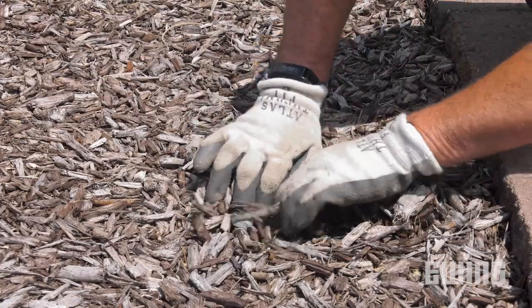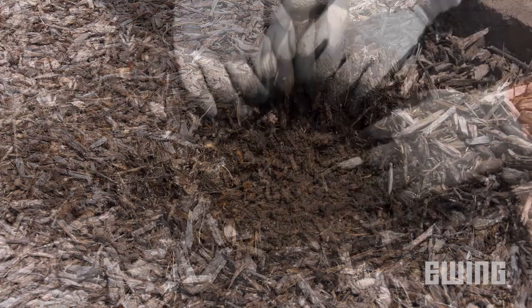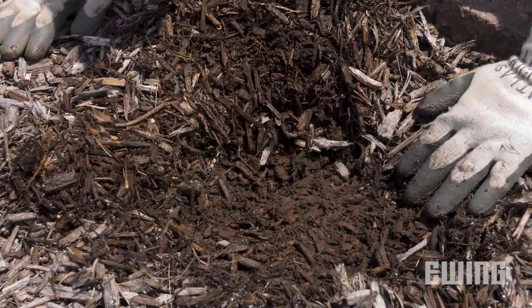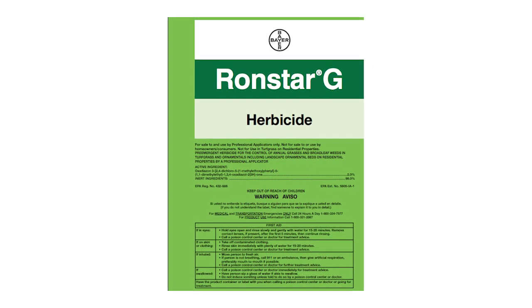When applying to beds with mulch, be aware that the mulch may hinder the pre-emergent activity. For pre-emergents to be effective, they need to reach the surface of the soil. The deeper the mulch, the more likely the pre-emergent won't be able to reach the soil and form a complete barrier. If you do need to treat a mulched area, research has shown that Oxadiazon, the active ingredient in RONSTAR, does provide good control in that situation.